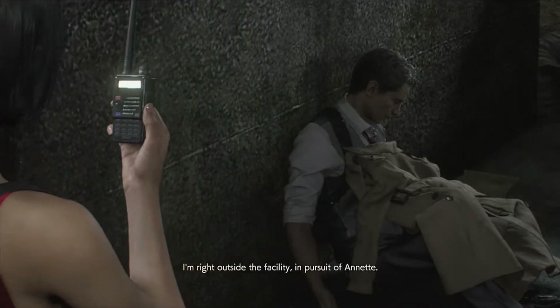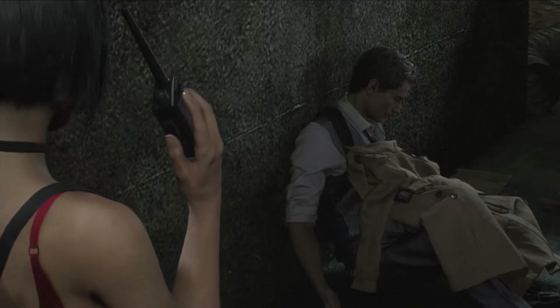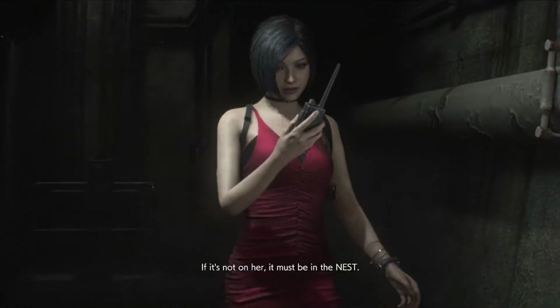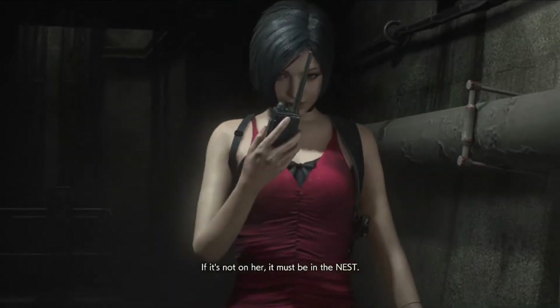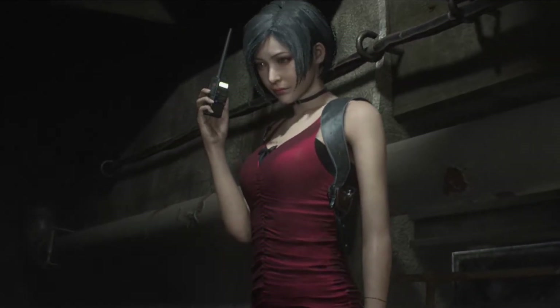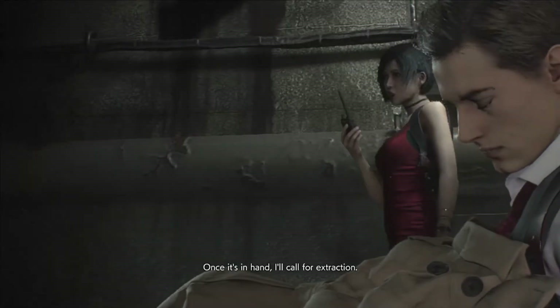I'm right outside the facility, in pursuit of Annette. It's not on her. It must be in the nest. Once it's in hand, I'll call for the stretch.